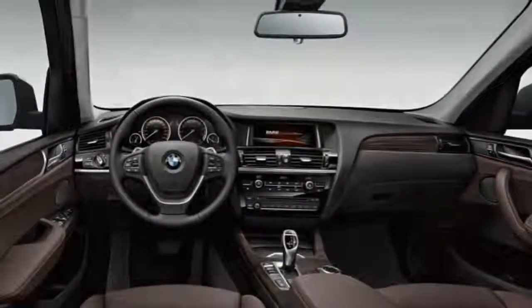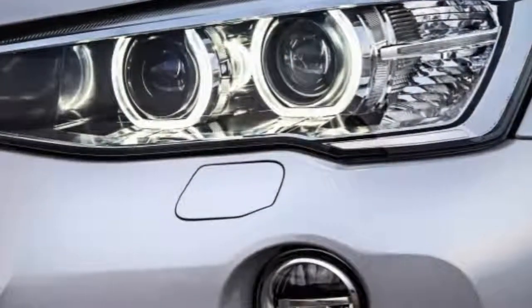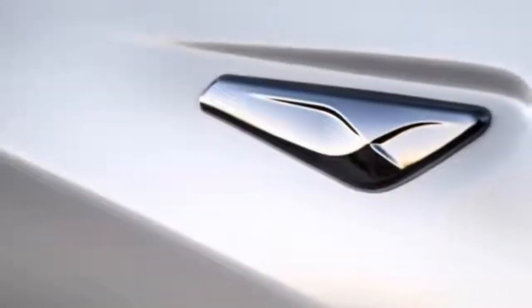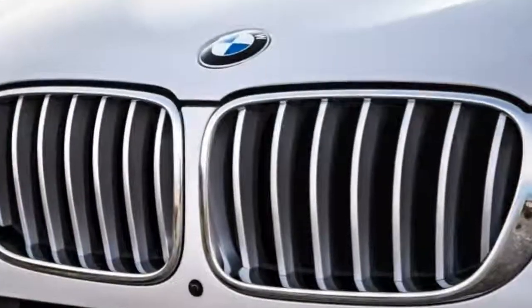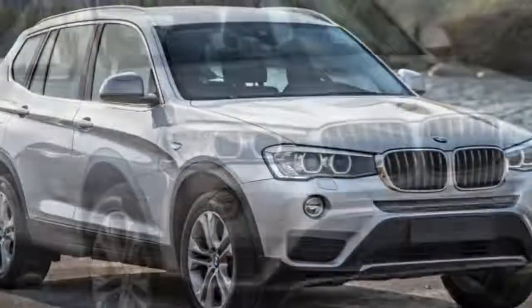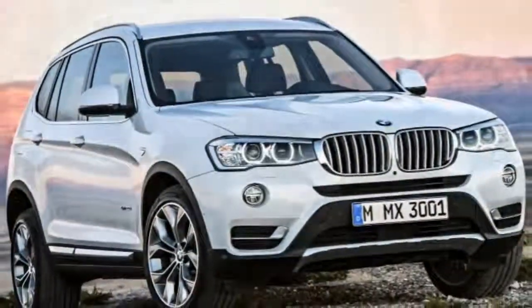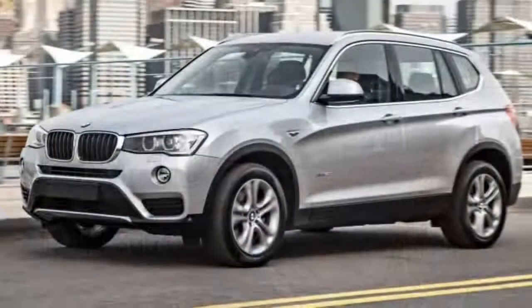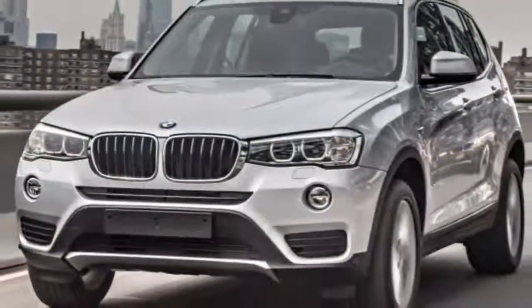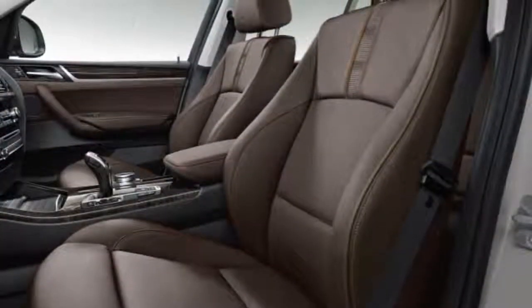Also standard is the BMW Assist emergency communications system, which provides automatic crash notification and on-demand roadside assistance. The optional BMW Remote Services upgrades BMW Assist with remote door unlocking, GPS vehicle location, and additional features operable via the My BMW Remote smartphone app. Other optional equipment includes front and rear parking sensors, an active blind-spot monitor, a forward collision mitigation system with automatic braking, rear and surround-view parking cameras, and a lane departure warning system. In brake testing, the xDrive35i stopped from 60 mph in 123 feet, while the xDrive28i with 19-inch wheels stopped in 127 feet — both longer than average, which is disappointing for a performance-oriented SUV.